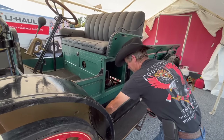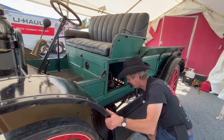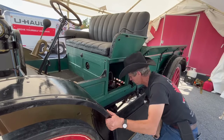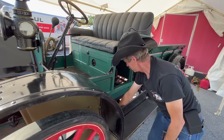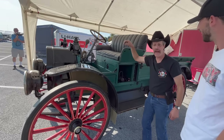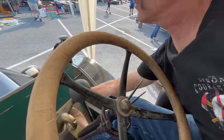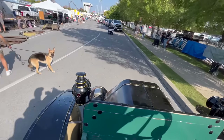It makes it a little easier to start because I've got a choke. Okay, we have spark. You hop on and hop in the back and we'll go for a ride. Here's your shifting lever. Release the brake. This is the funnest thing I've done all year.